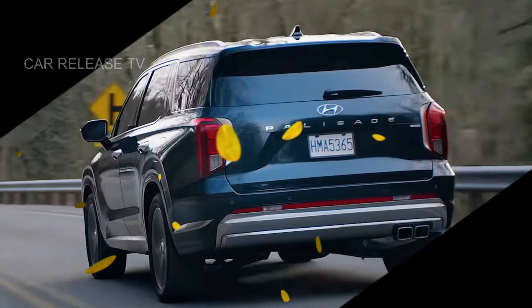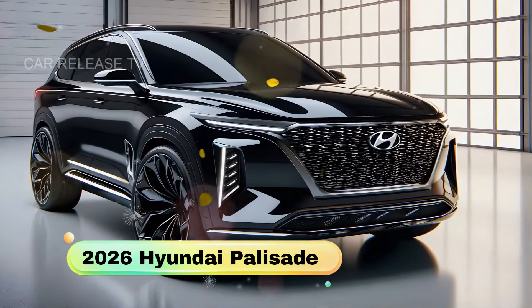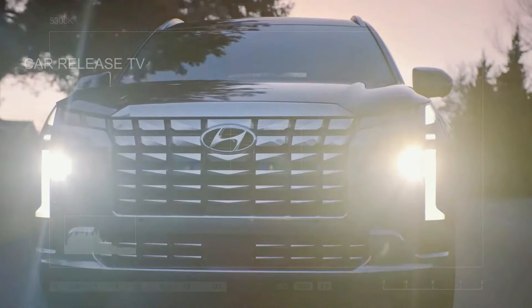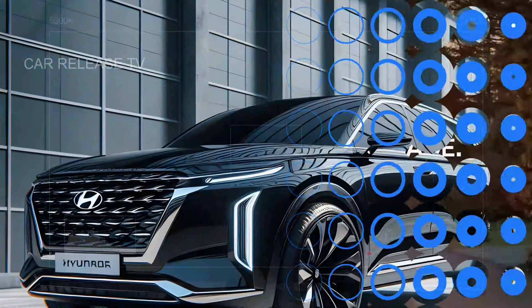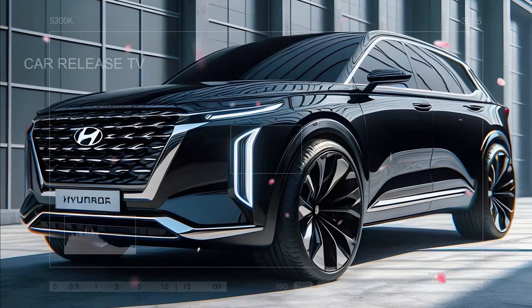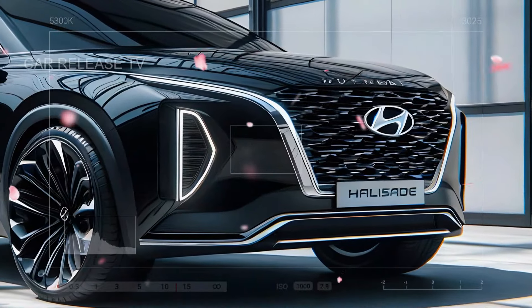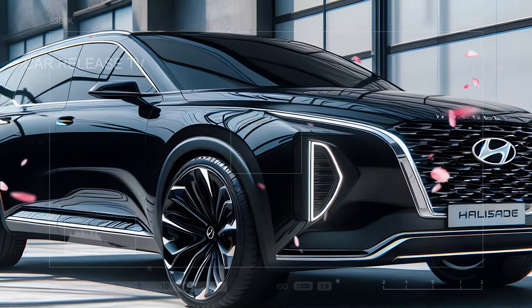Hey everyone, today we're diving into the exciting world of the 2026 Hyundai Palisade. This new model, codenamed LX3, is shaping up to be a game changer with some bold updates while keeping what fans already love. We've got an in-depth look at everything from its fresh exterior redesigns to impressive new engine options, so stick around.